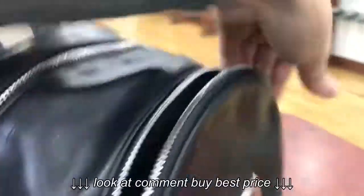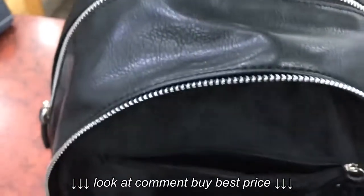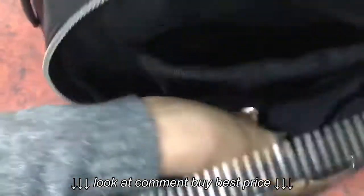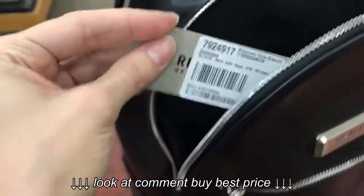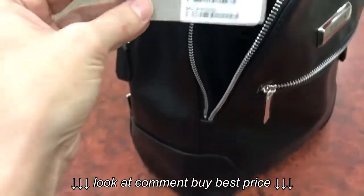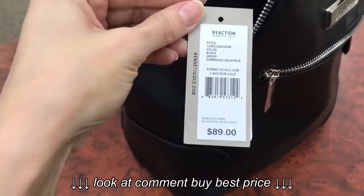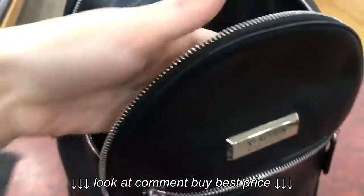It has a lot of space for all your needs. The first section is really nice and it has a zipped pocket and a lot of space. I like to make purchases online because it was originally $89, but of course I bought it cheaper, which is really great.